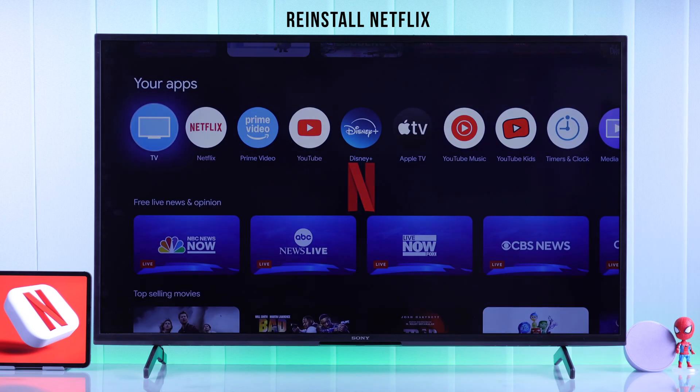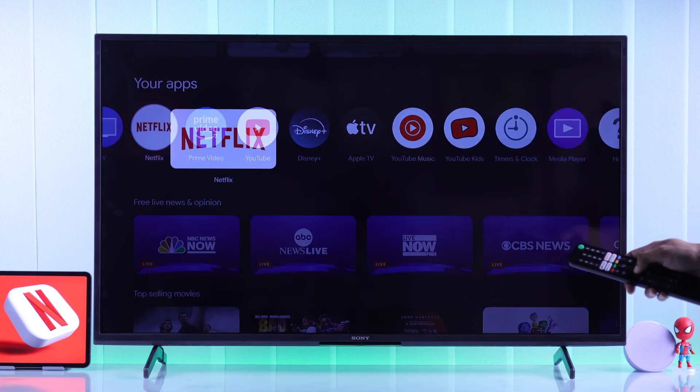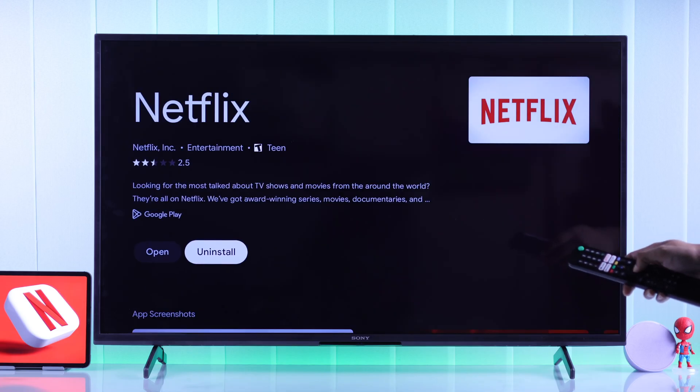Now Netflix should start working. If you're still facing issues, then we will try reinstalling the Netflix app. Just highlight it from your home screen, hold down the OK button, then go to View Details and Uninstall.